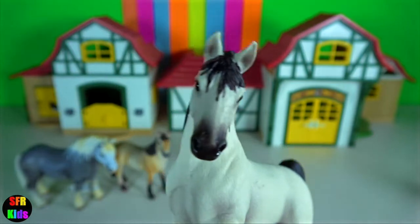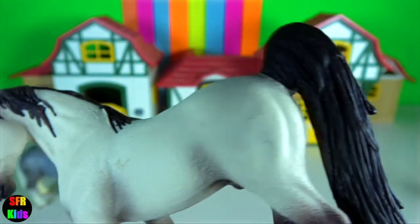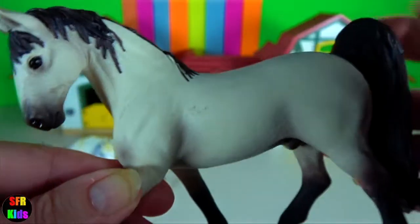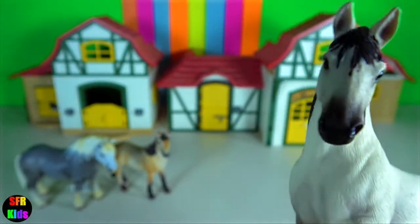The Tennessee Walker is a breed of gaited horse known for its unique 4-beat running walk, and is refined and elegant yet solidly built. It is a tall horse with a long neck.